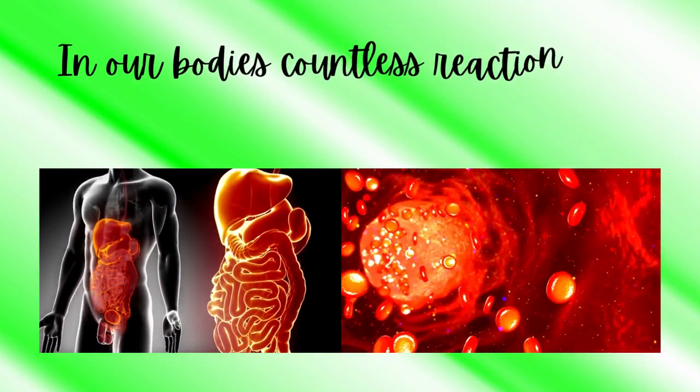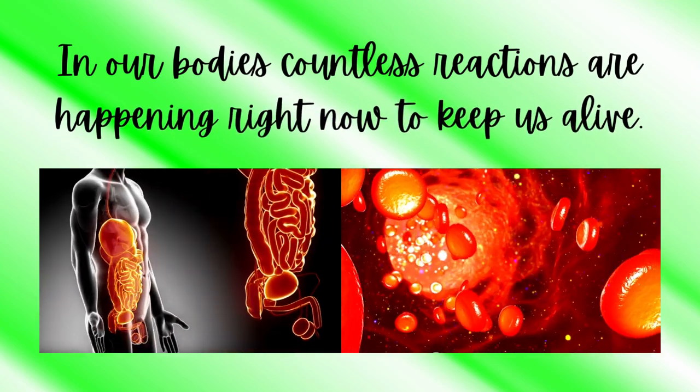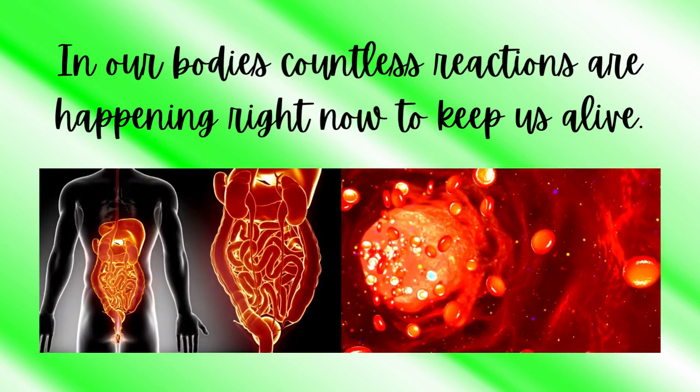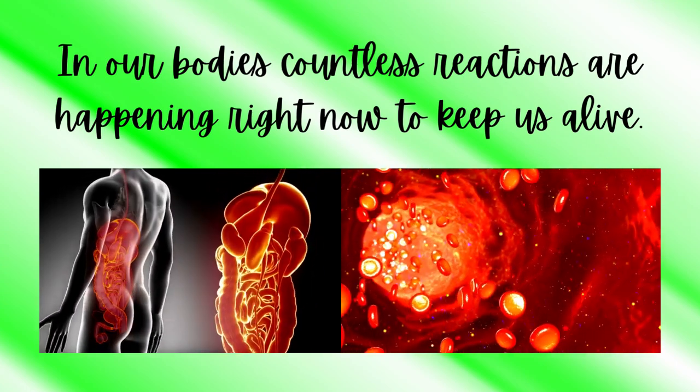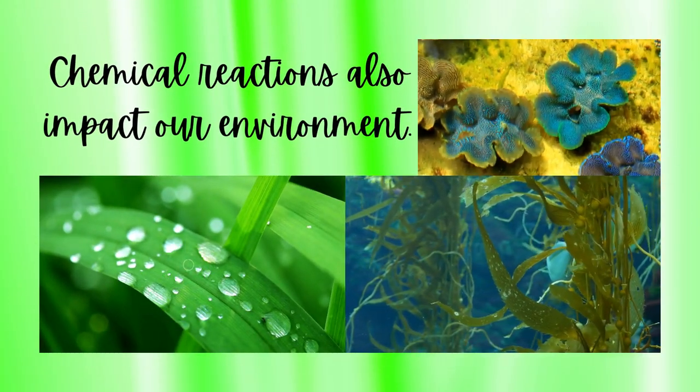But it's not just in the kitchen where we encounter chemical reactions. In our bodies, countless reactions are happening right now to keep us alive. Metabolism, for instance, is a complex series of chemical reactions that transforms the food we eat into energy that fuels our cells. Without these reactions, our body simply wouldn't function.